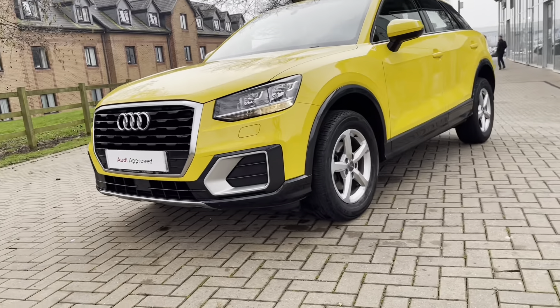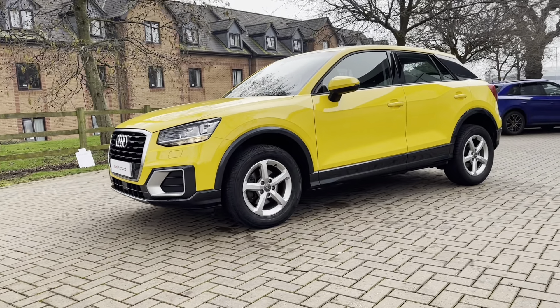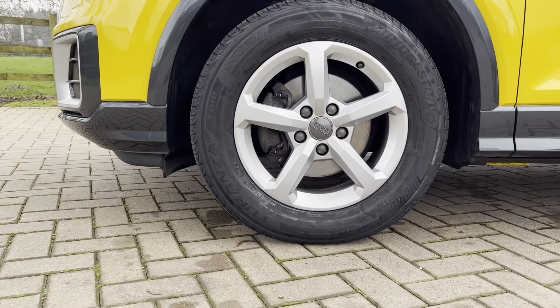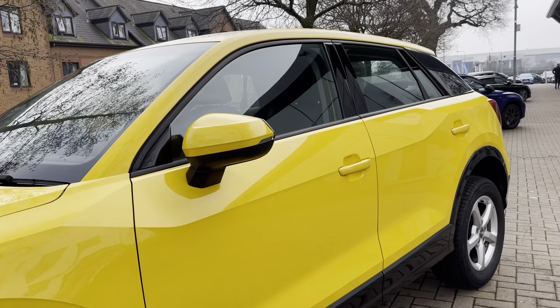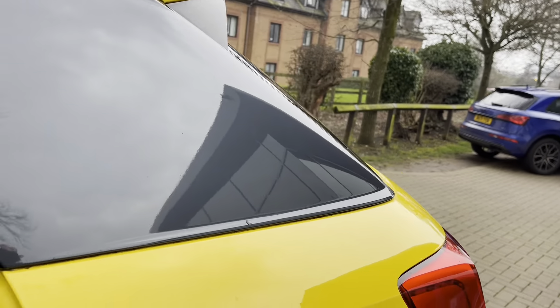At the front of the vehicle we have daytime running LED lights, keeping you seen whatever the weather. Around the side are the gorgeous five double-spoke design 17-inch alloy wheels. We also have black window trims which contrast really nicely with the body colour of the vehicle.